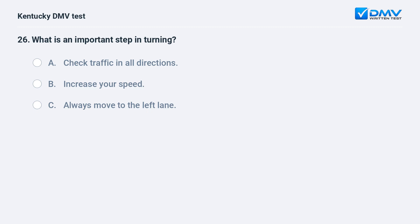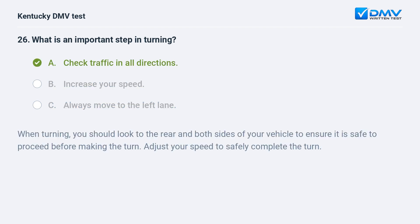What is an important step in turning? A) Check traffic in all directions, B) increase your speed, C) always move to the left lane. Answer: A, check traffic in all directions. When turning, you should look to the rear and both sides of your vehicle to ensure it is safe to proceed. Before making the turn, adjust your speed to safely complete the turn.